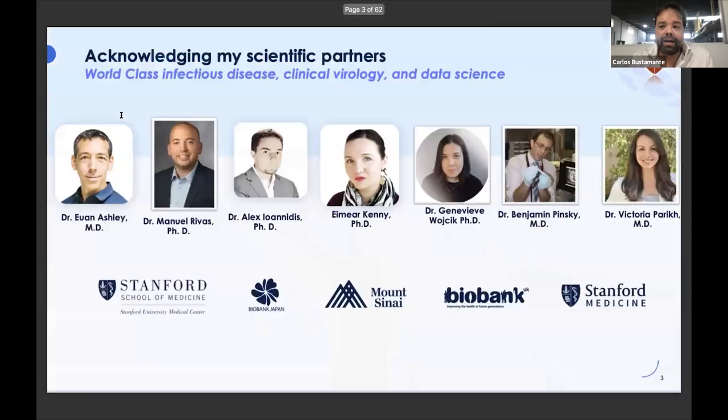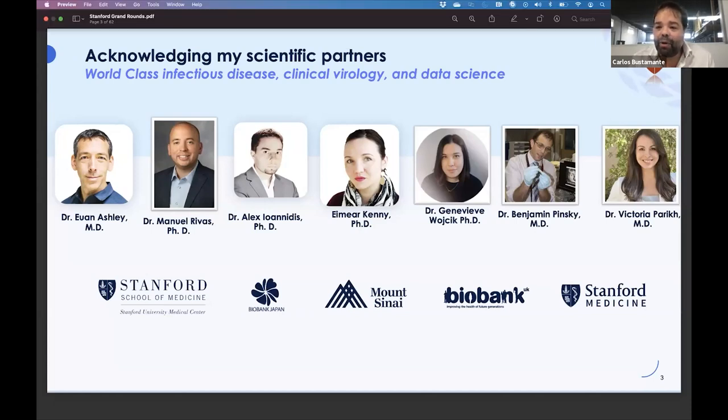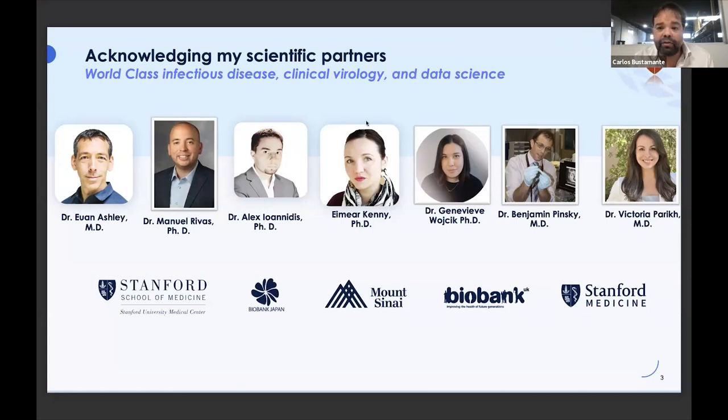I want to acknowledge all of my scientific partners. I want to highlight Dr. Pinsky, who's been a partner of mine for several years — we've worked on a ton of projects. And you and Ashley, and Manny Rivas, and Dr. Vicky Parekh, who've just been extraordinary collaborators over the last 24 months, as we've spun up both the sequencing center and then the COVID efforts. And folks I've had the privilege of training — Imer Kenny and Dr. Genevieve Vacek, and Alex Ioannidis, who's been a graduate student, postdoc, and now faculty at Stanford. Alex and I continue to work closely together.